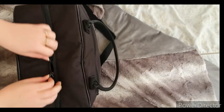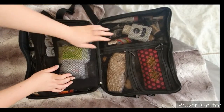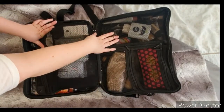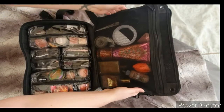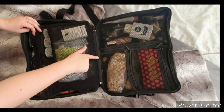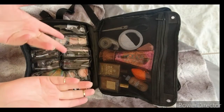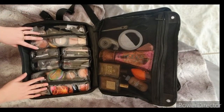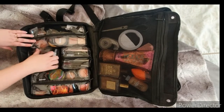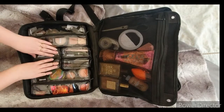When you open it, there are three mesh compartments with zips — the two outer ones are smaller than the middle one. Then there's this flippy folder thing, which is detachable so you can pull it out of the bag. The other side has clear cases that open and close with a zip, and they are also detachable because they have little velcro attachments, so you can take those out too.